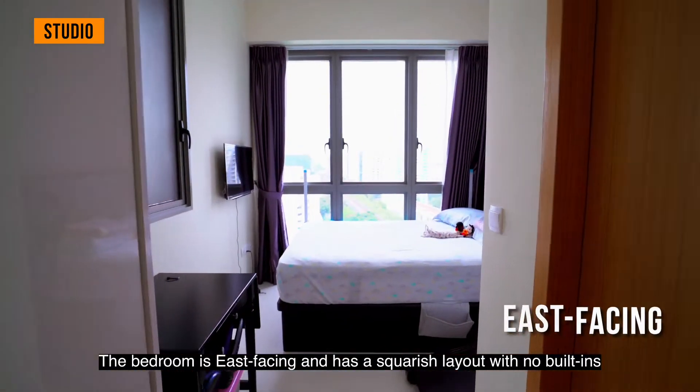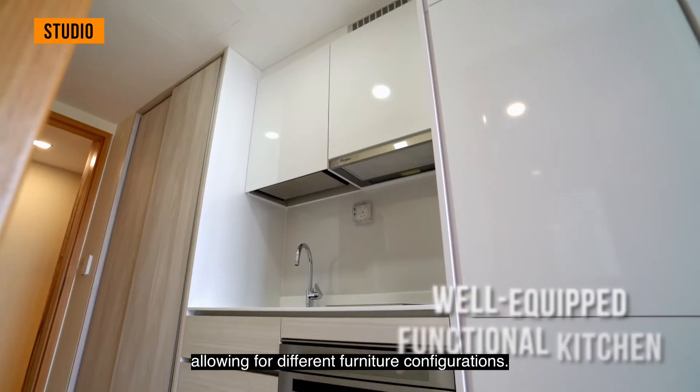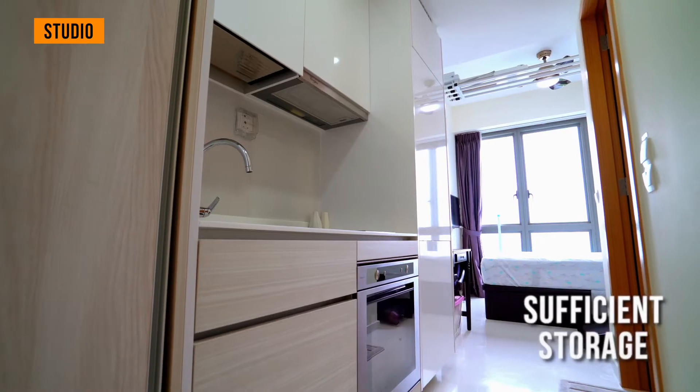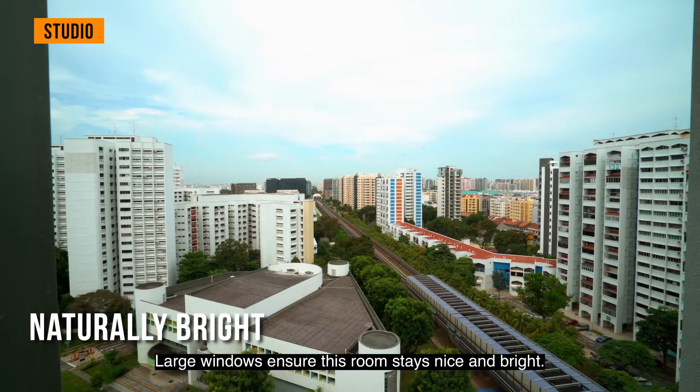The bedroom is east-facing and has a squarish layout with no built-ins, allowing for different furniture configurations. Large windows ensure this room stays nice and bright.